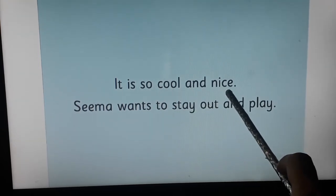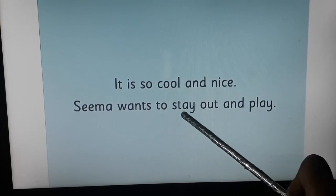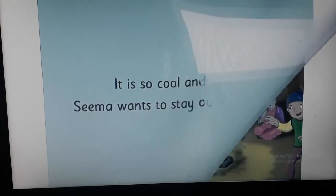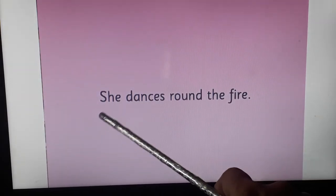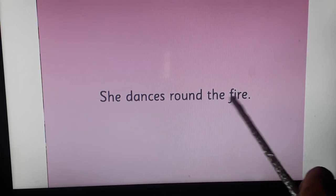See on the right-hand side page — it is so cool and nice. Seema wants to stay out and play.